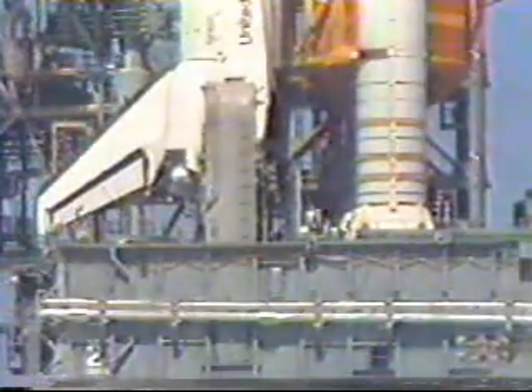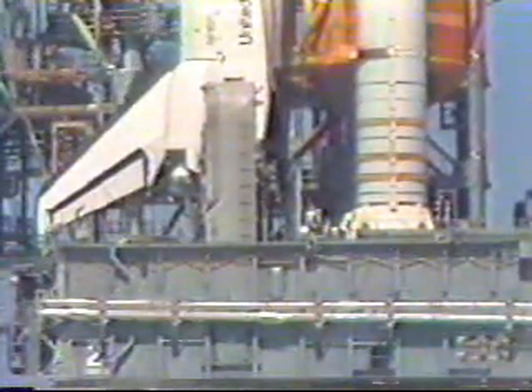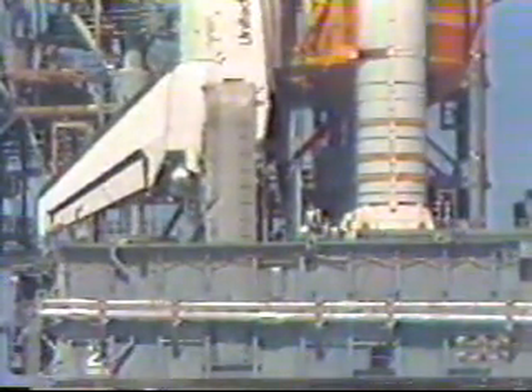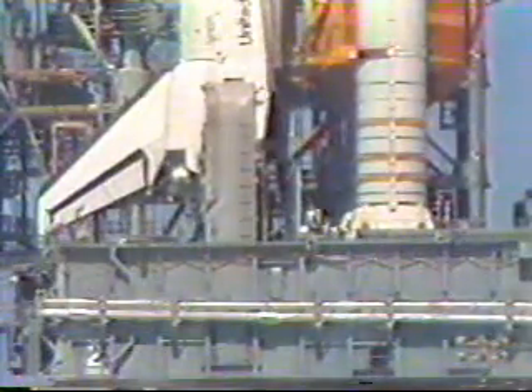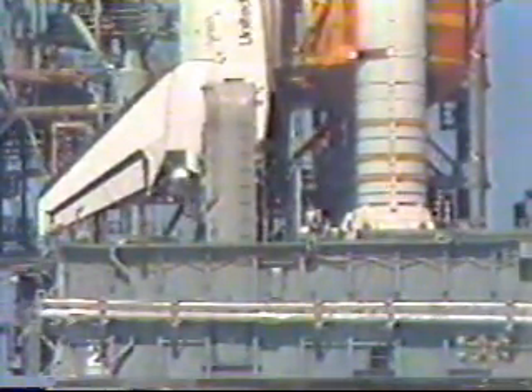Continuing with the high-speed APU run at this point. T-plus 24 seconds. GLS shows engine one, two, three shutdown. Copy, GLS. T-plus 30 seconds. The APU high-speed performance. Shutdown engine one, two, three. GLS, go for APU high-speed. APU, perform APU high-speed run and shutdown. Report completion. APU copies. We're on high-speed now.